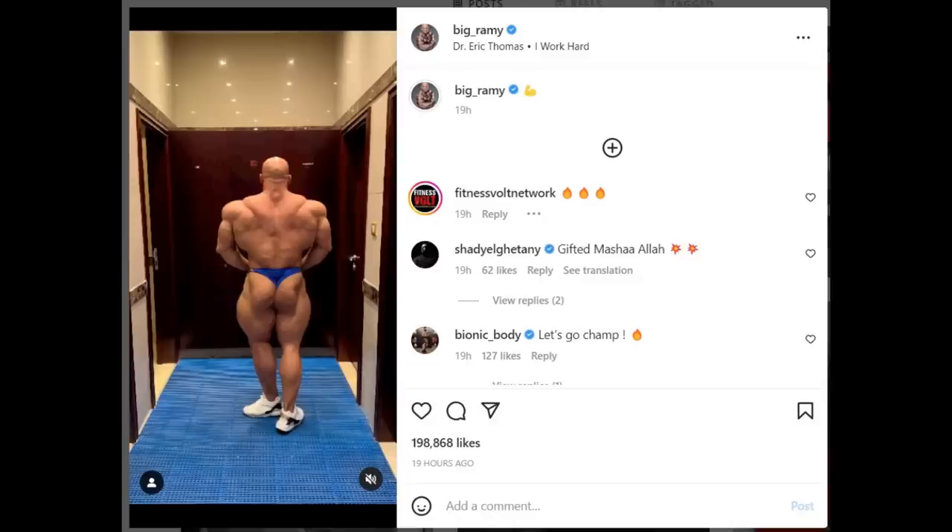Hey guys, Ivan here. In this video we have a couple of very interesting bodybuilding updates and I'd like to start with this one — it's about Big Ramy and this short little video that he posted. I wanted to analyze this and tell you what I think.